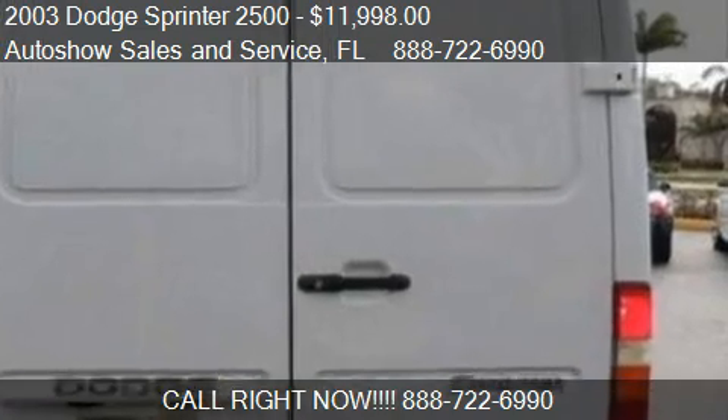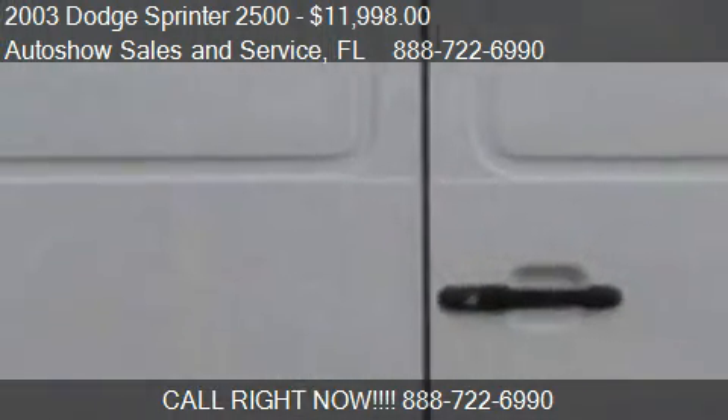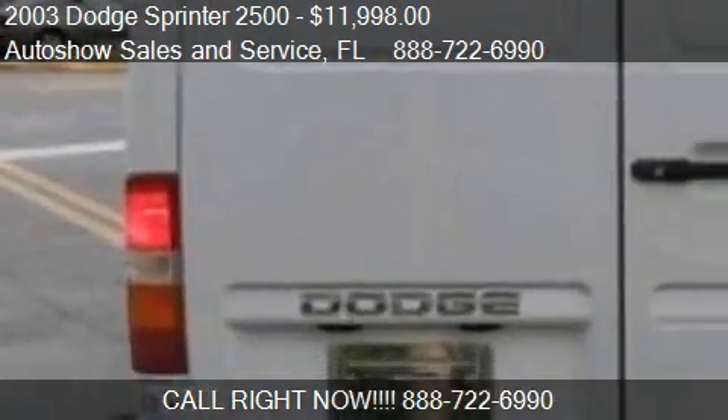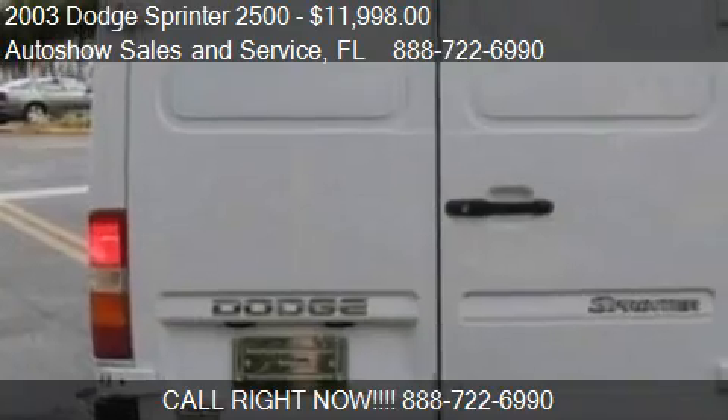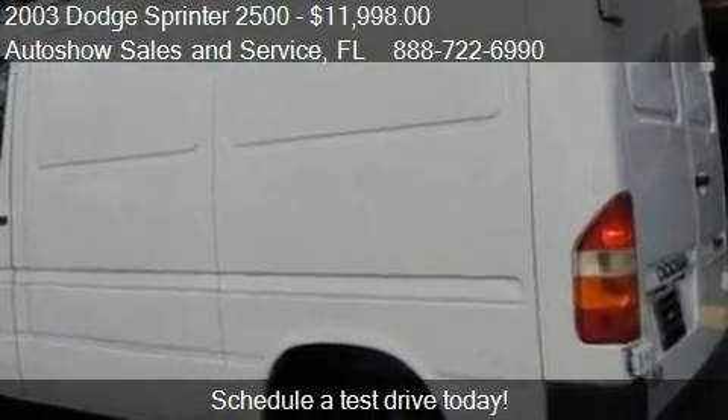Find us at 440 South State Road 7 in Plantation, Florida, on our website, or check us out on carsforsale.com.